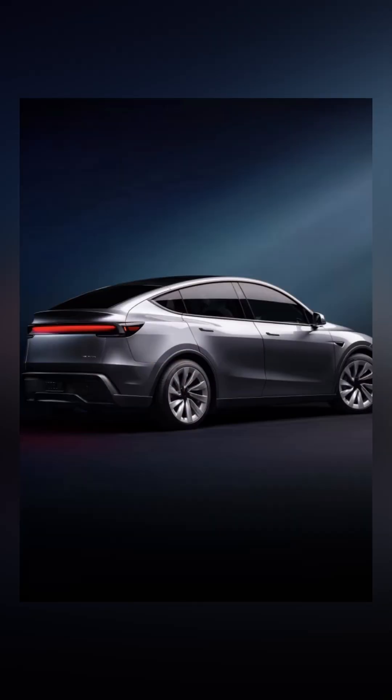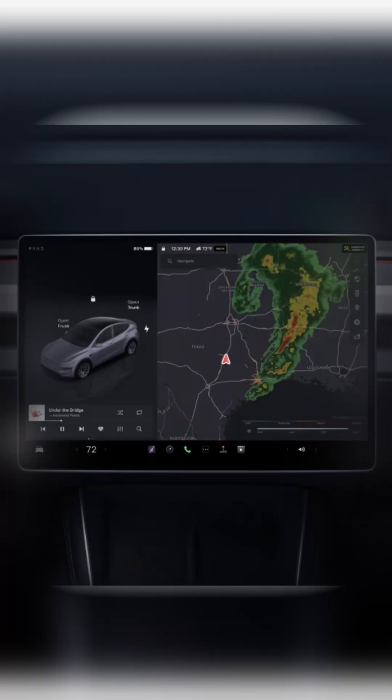The updated Model Y also comes with connected LED tail lamps. Tesla is selling the right-hand drive model in India, which features a very minimalist dashboard, a 15.4-inch screen, and there is just one stalk for the turn indicators.